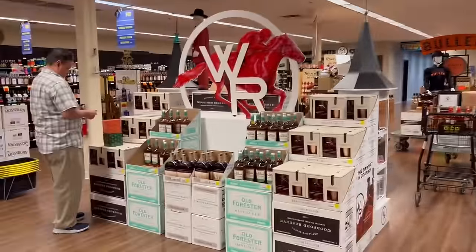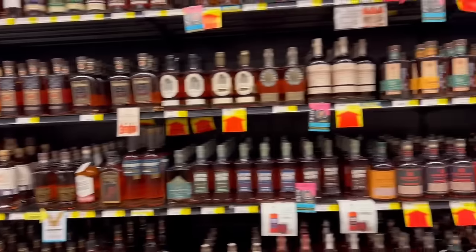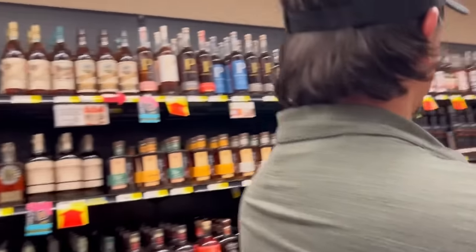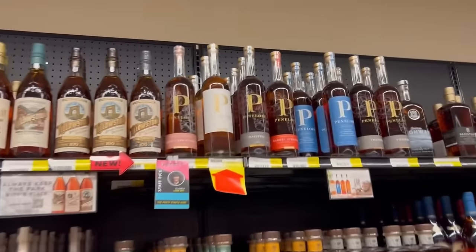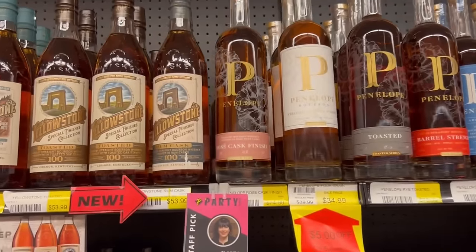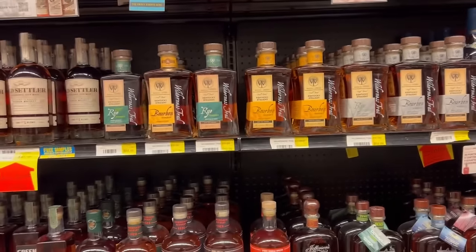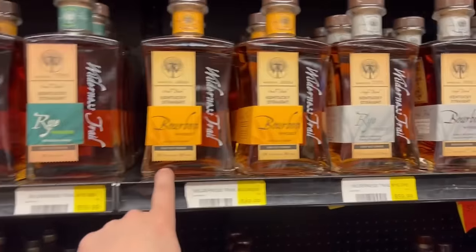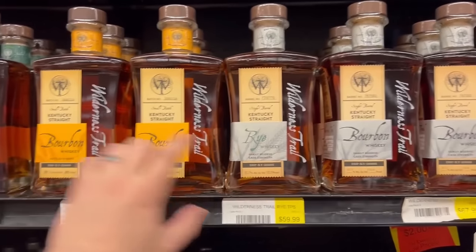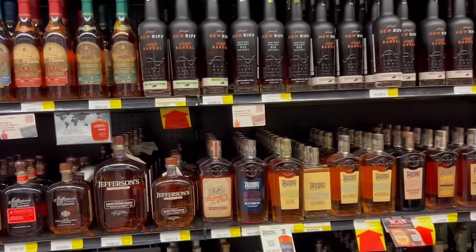We're trying to be a little selective today. You've got a huge Woodford Reserve section over here for the Derby. They have a nice selection of the Penelope line that we like - barrel strength, toasted rye, the rosé for anybody that's been looking for the rosé. There's Wilderness Trail - I've also been wanting to try that stuff. I see a small batch and a single barrel - if you guys have any recommendations definitely drop those down in the comments.